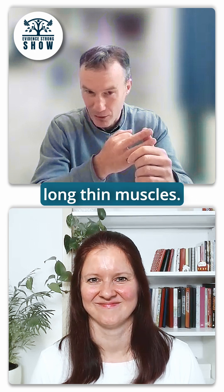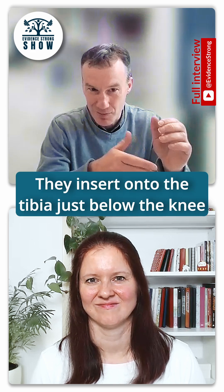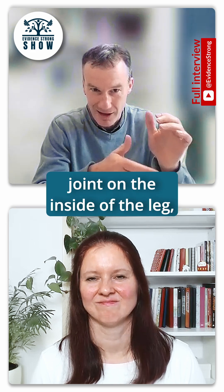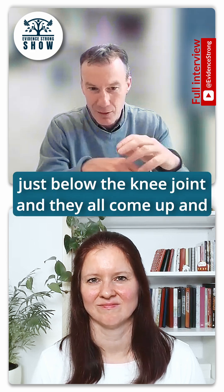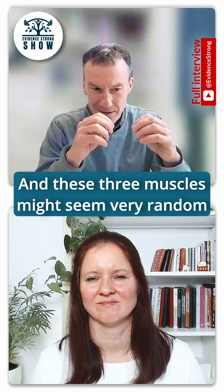They're all three long, thin muscles. They insert onto the tibia just below the knee joint, on the inside of the leg. And they all come up and attach to different points on the pelvis.